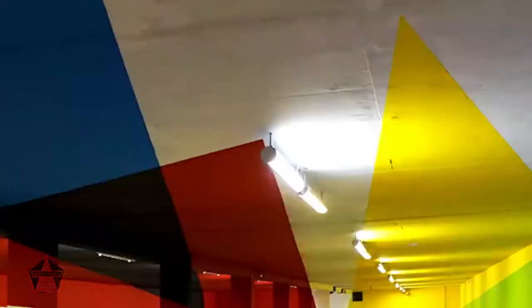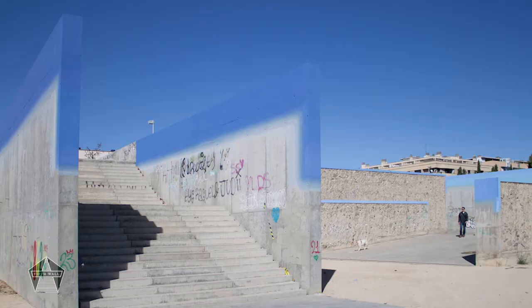Once you throw politics into the mix, things do start to get really serious. Or not. Not everything is always as it seems with street art, and sometimes it's just a matter of being in the right place at the right time to catch that special moment.